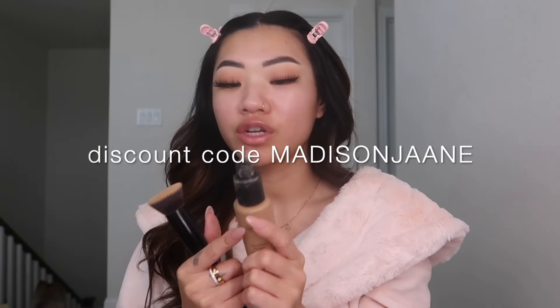Now for the base — I'm not gonna do primer. I don't really do primer unless I'm going out for a really really long time like festivals. I'm going in with this flat brush and the Frankie Rose Matte Perfection Foundation in the shade Bare. This is my go-to foundation — Frankie Rose is so good. I squeeze some on my face like that — it's really buildable — and just blend it out. I already did my skincare too.